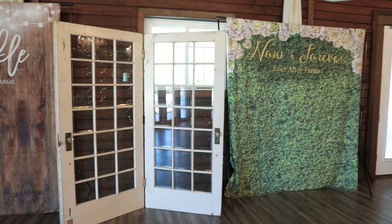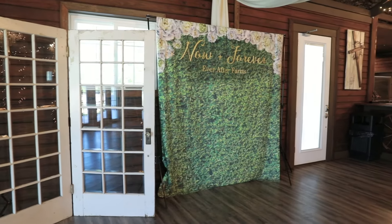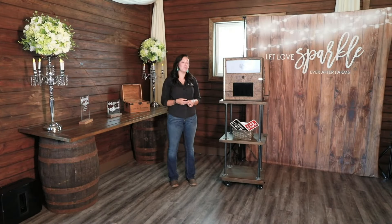Another feature with this photo booth is that it will send a copy of every single photo to an email address you provide for us, so you will be able to have dirt on your guests for the rest of their lives.